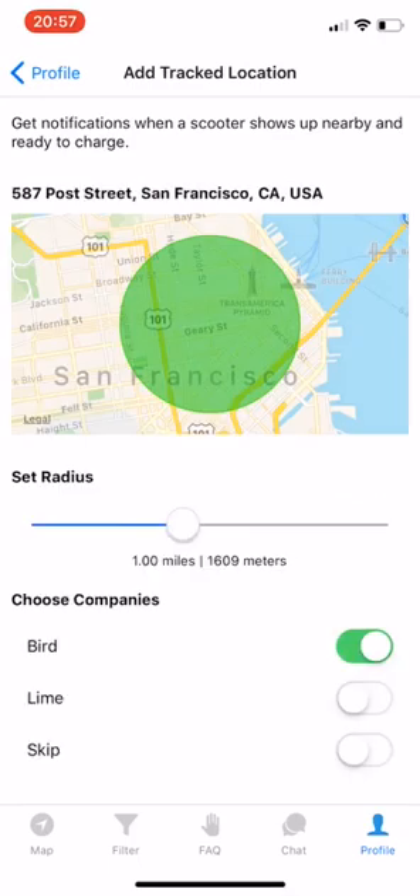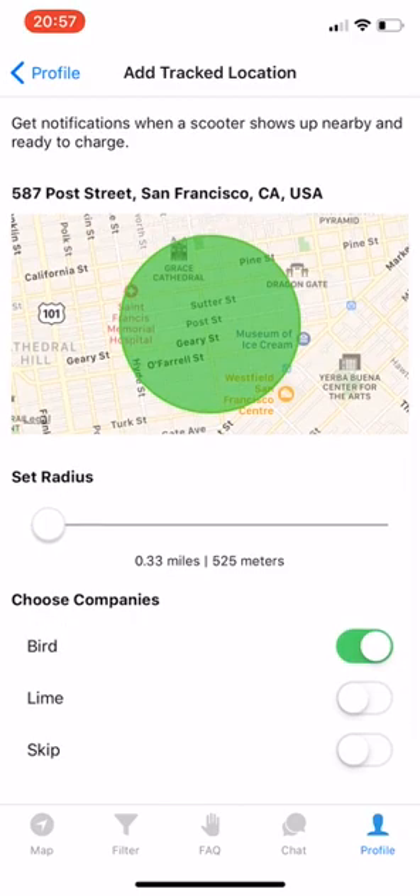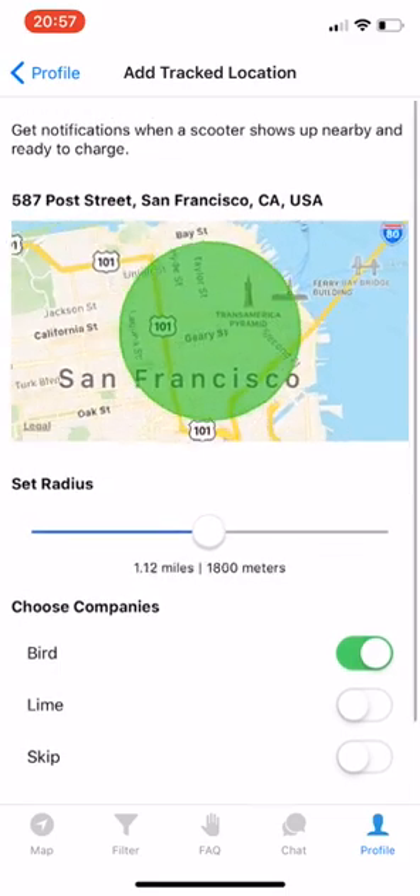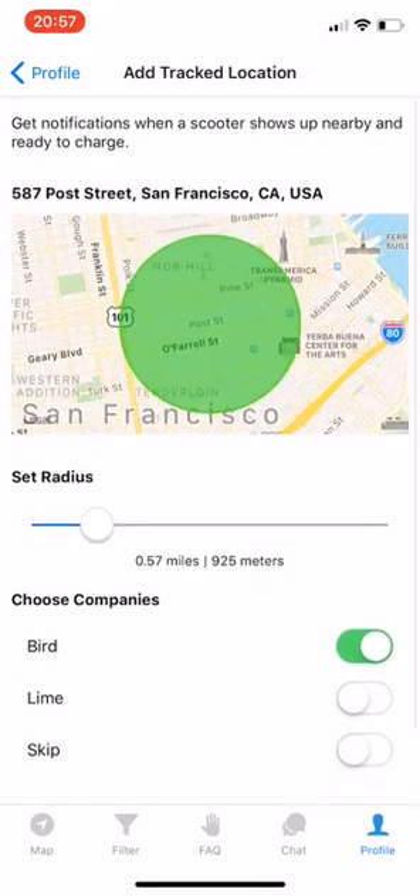Click that and you can see we can also set the radius of the tracked location. So if a scooter shows up outside of this zone, we're not going to send you a push notification. If you have a car at home, you can set this to a larger radius. If you're just picking up scooters on foot, you're going to want a smaller radius.